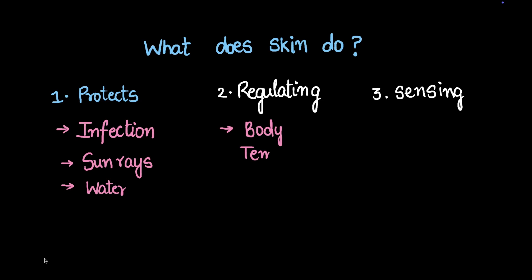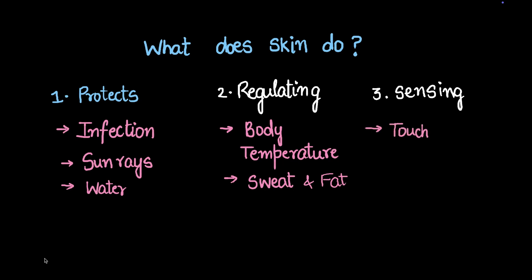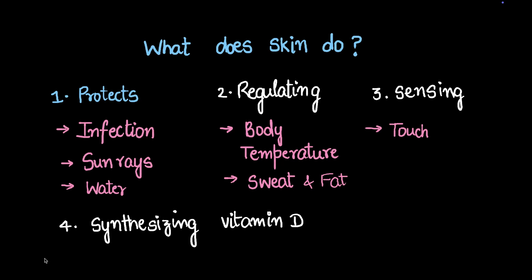What does skin regulate? It mainly regulates body temperature, which it does using sweat and fat. It senses touch, which is one of the important senses for our body. The last function we'll talk about is synthesizing vitamin D. Vitamin D is a very important vitamin for calcium absorption in our body, so it indirectly helps us maintain strong bones. Skin does this by absorbing vitamin D from sunlight and synthesizing it.